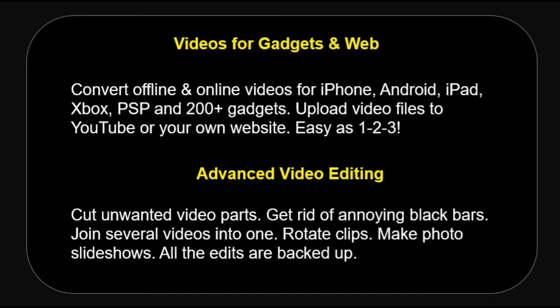Advanced video editing: cut unwanted video parts, get rid of annoying black bars, join several videos into one, rotate clips, and make photo slideshows. All the edits are backed up.